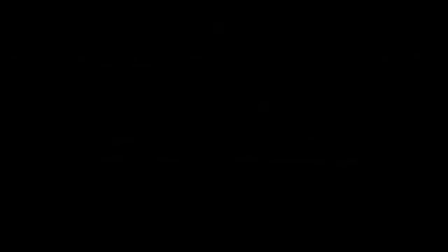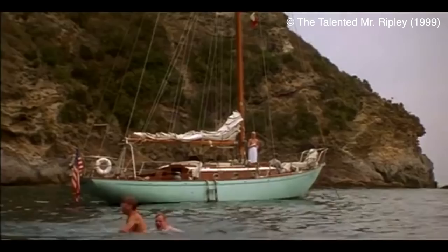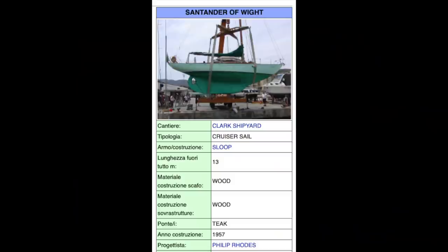My mind kept going back to years ago when I watched a film called 'The Talented Mr. Ripley.' The film is pretty good, but what stood out most was a beautiful sailboat. I loved it so much that I did research — it's a 1957 Philip Rhodes-designed yacht built by the Clark shipyard in England, called Santander of Wight, built on the Isle of Wight. Stunning.